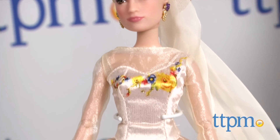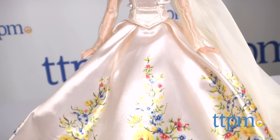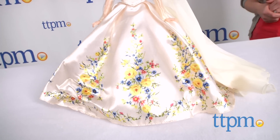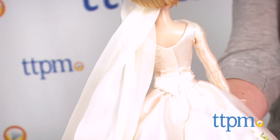The Cinderella doll wears a satin bridal gown inspired by the one worn in the movie. This two-piece dress has organza sleeves and jeweled accents along the bodice's neckline. The doll also wears a tiara, veil, and matching earrings.